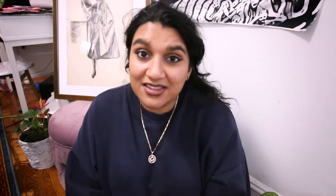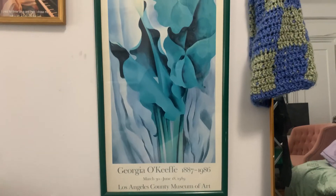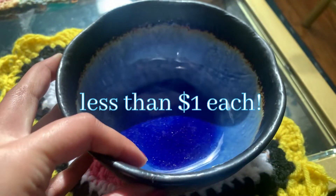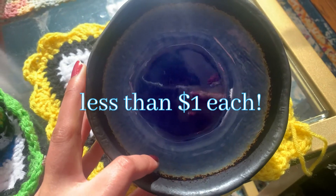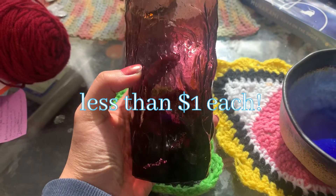Thrift stores are amazing, and the nice thing is that you're giving back to the community as well. Our two favourite pieces of art were from Goodwill — the one I chose was $3 and the one Theo chose was $7. We found these on a complete whim. I personally feel that if you want to be sustainable and fit within a micro budget, the best way of finding the greatest pieces is just by thrifting.